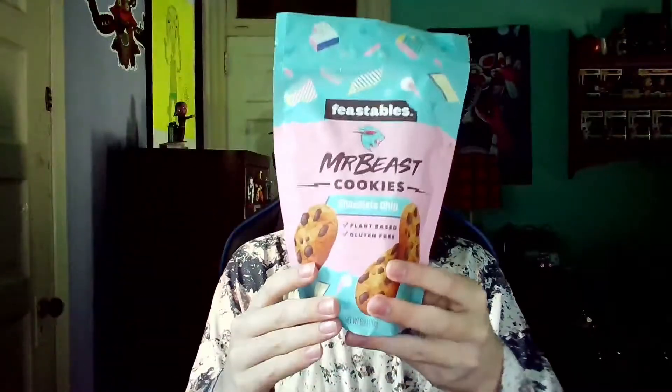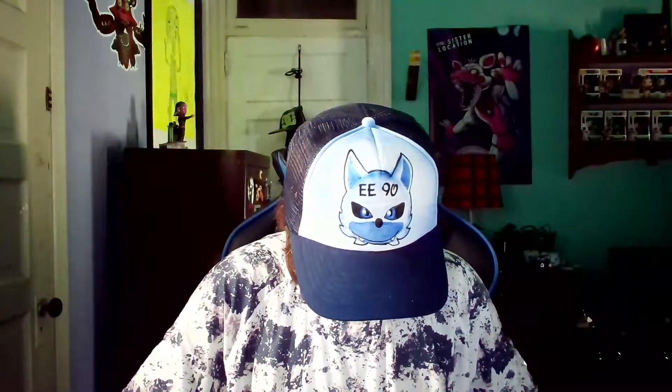Now for the final one — the cookies, Feastables Mr. Beast cookies. These are plant-based and gluten-free. This was a new thing announced by Mr. Beast aka Jimmy himself. I'm kind of skeptical about plant-based because I eat meat and I'm not a vegan. Let me just open this up — it has a little heat seal at the top, packaged in a bag to carry cookies in, and there's a zip-lock. Yep, there's a zip-lock.